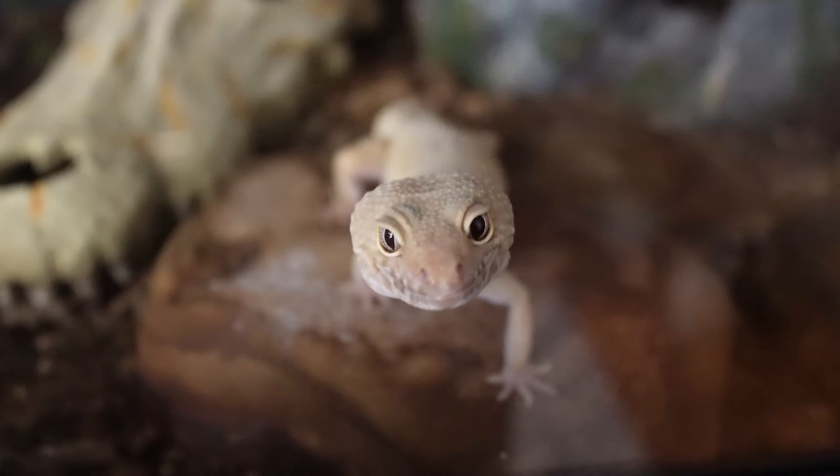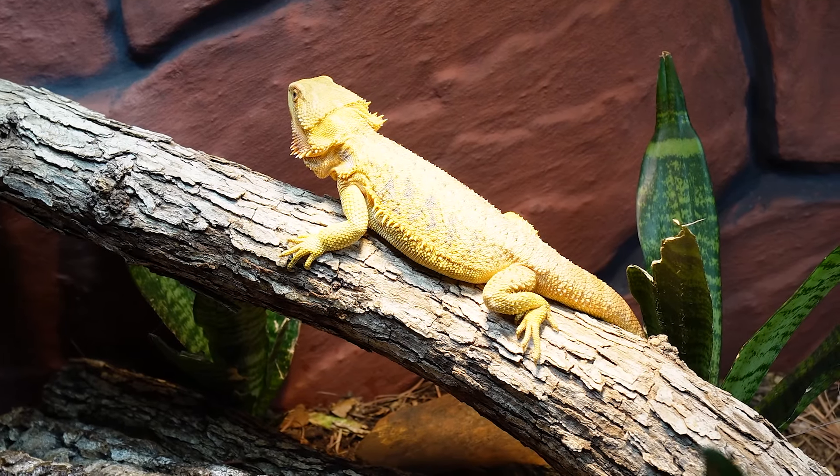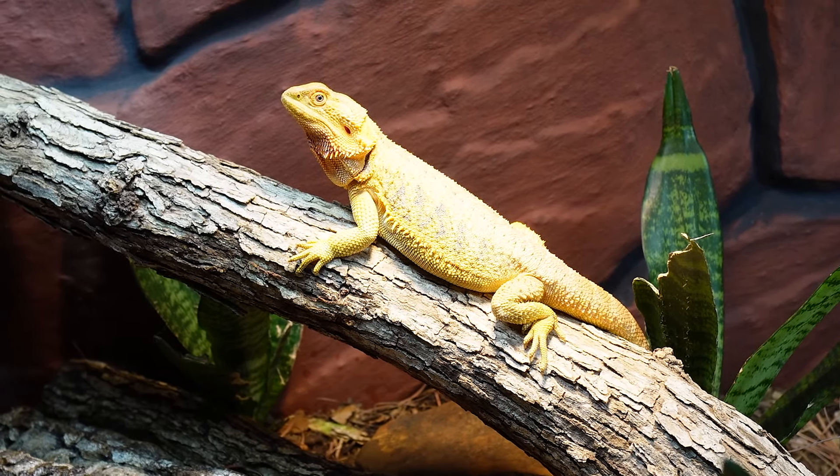Reptiles that are mainly active at nighttime, like leopard geckos and ball pythons, are on the reverse circadian rhythm of a bearded dragon. Just like humans — we wake up when the sun comes out, we go to sleep when the sun goes down. If we went camping and nighttime came, we'd all get sleepy because of the natural day and night cycle. We are daytime animals, and so are bearded dragons.